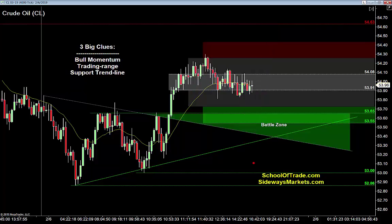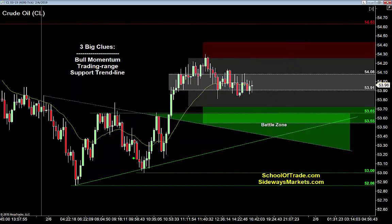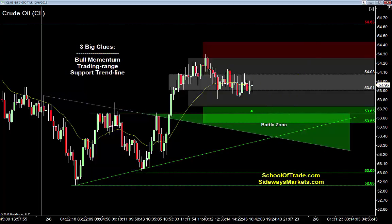Second clue is the trading range. I think the meat and potatoes of this range are between the 08 and the 91. By finding the right range, I'm able to take the size of that range and find key levels of support. If I take that range and copy and paste it down, that creates a nice level of support. So with a bull market and a desire to buy after a two-legged pullback, that trading range expansion level gives me key support — a very enticing level down there. Third clue: toss out the range, because the trend lines on the chart are what really get me excited. I've got a rising support trend line and a falling resistance line that can be used as support. All three clues come together — bull momentum, trading range support, and trend lines — creating a stew of great support levels down around 53.50 to 53.65.